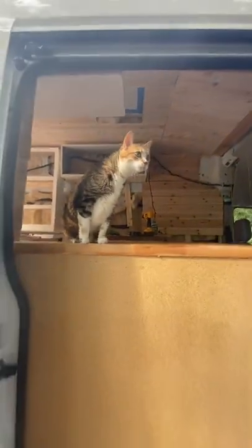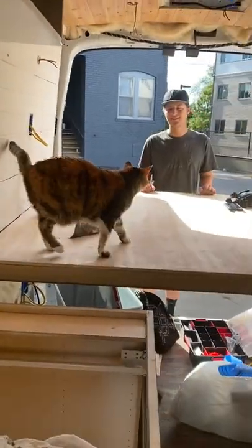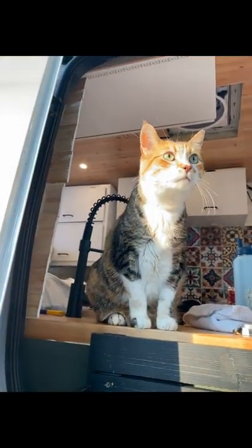When we bought the van and were building it out, we would take her out there so she could get comfortable with it. We also made certain parts of the build around her size, and towards the end of the build we started feeding her meals in here so that she associated the van with being fed.